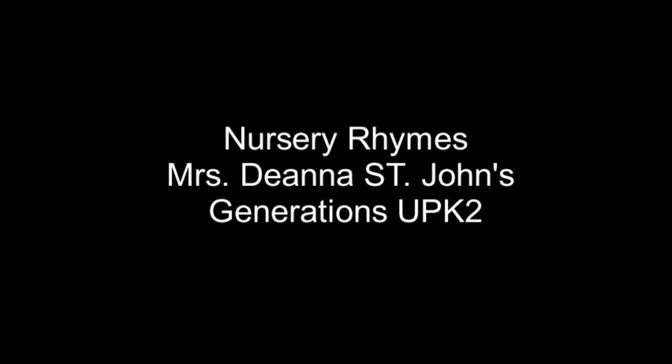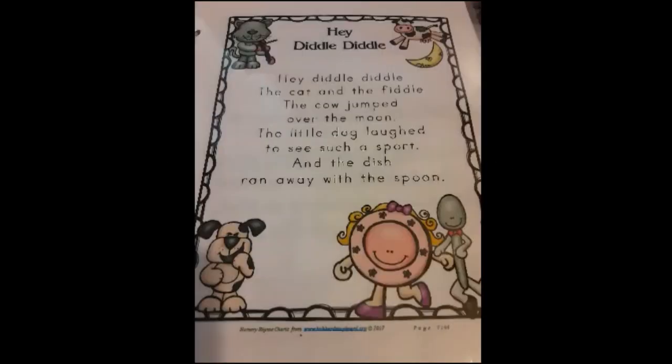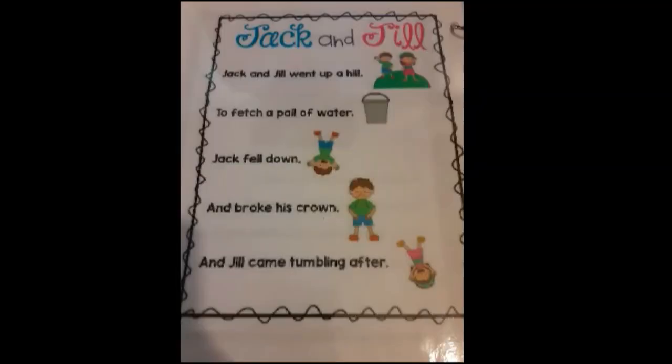Hi everyone. Today we're going to do two nursery rhymes. The first one is going to be Hey Diddle Diddle, and the second one is going to be Jack and Jill.